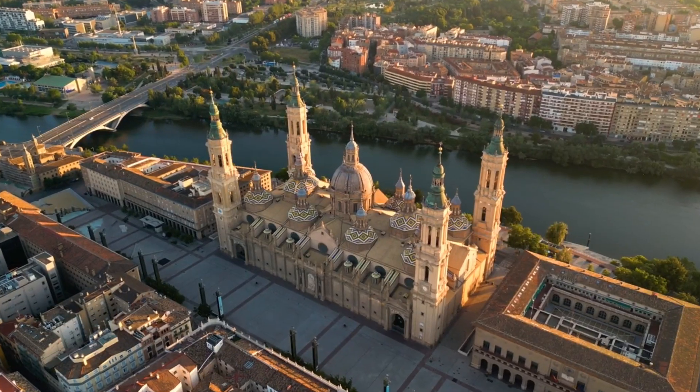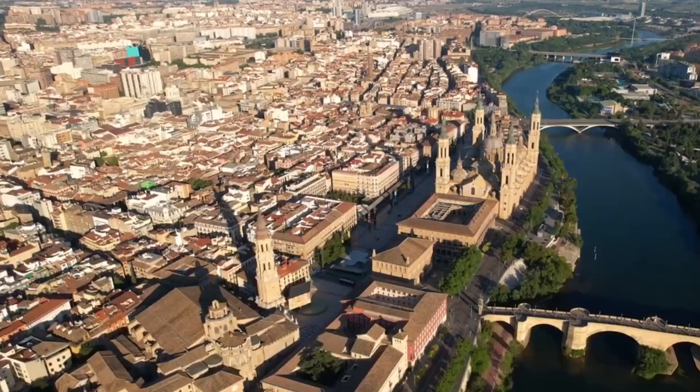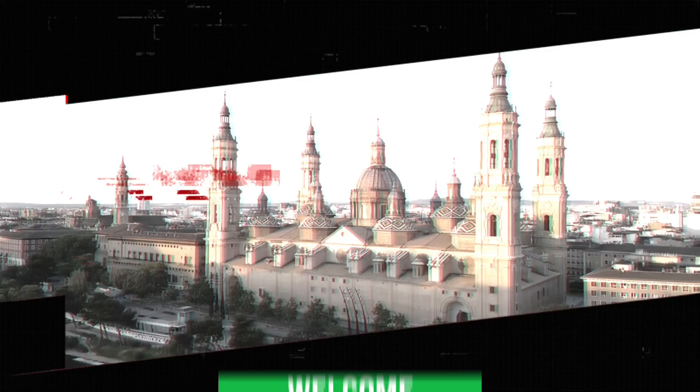Nestled on the banks of the Ebro River, Zaragoza stands as a testament to Spain's rich tapestry of history and culture. As the capital of the Aragon region, this vibrant city beautifully intertwines its ancient Roman roots with modern Spanish flair, inviting visitors to journey through time. Welcome back to Things to Do. Today, we'll be diving into the top 10 things to do in Zaragoza.